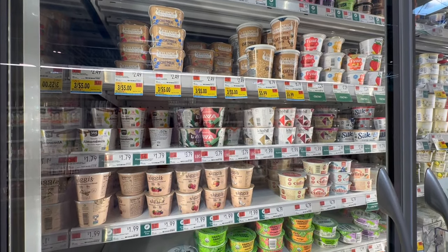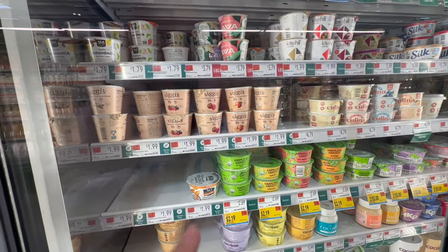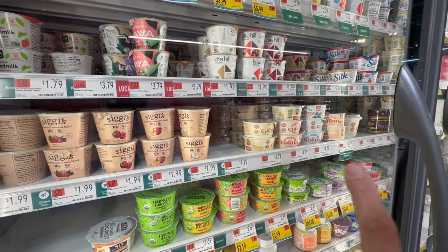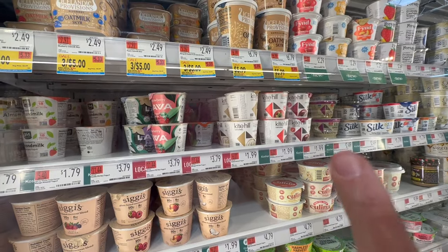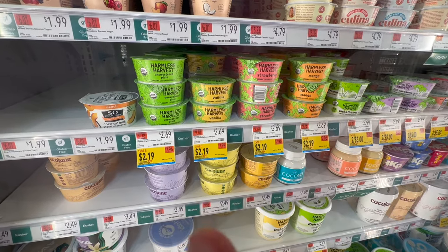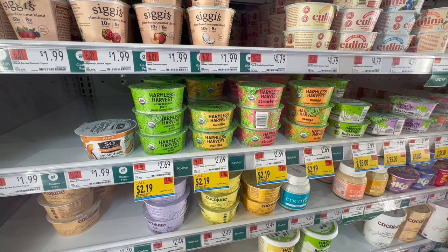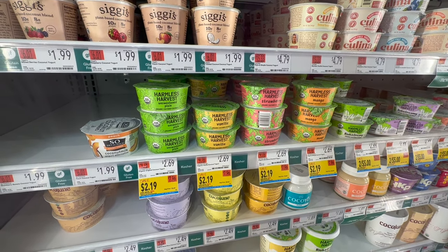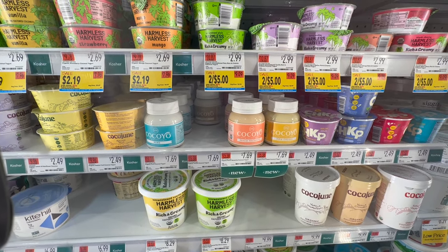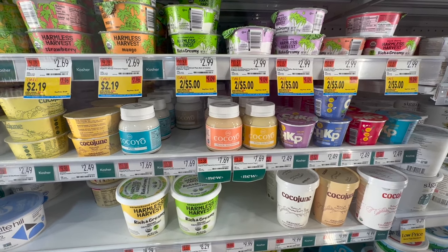They have great organic dairy-free yogurt options here — probably the best you can find. They carry Siggi's plant-based coconut blend, Culina, Kite Hill, the 365 non-dairy yogurts, and Harmless Harvest yogurts in various flavors. There are even some in glass containers — Coco Ya has pure, peach nectarine, vanilla, and piña colada flavors, though one yogurt is $7.69.